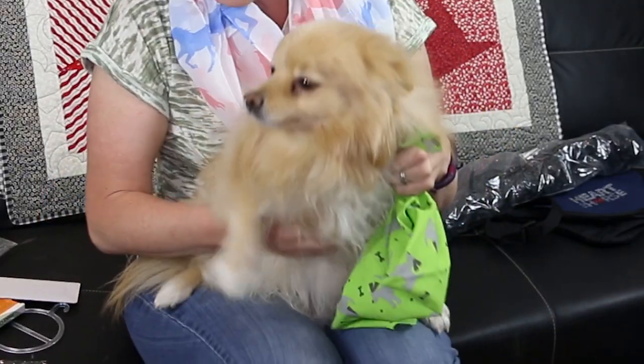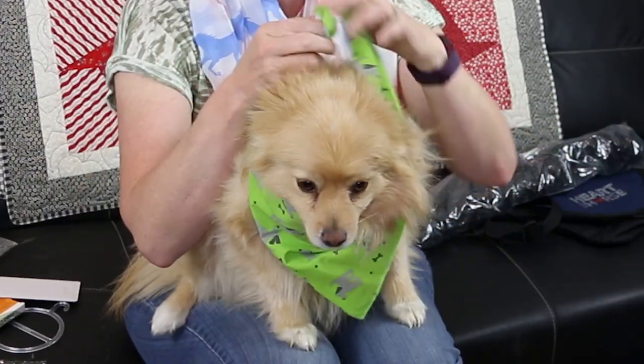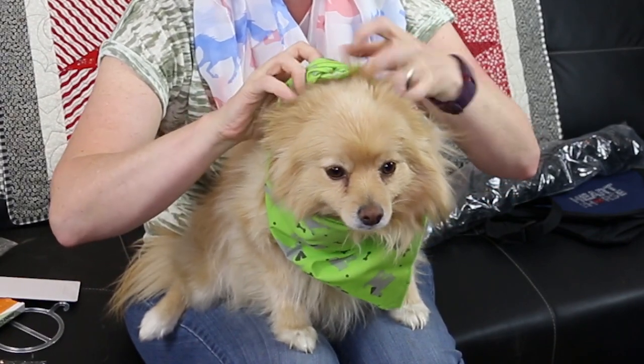Alright, we're going to put this on you. Okay, sit up — sit up Mufasa. Nice little boy. Oh, look at you. Look at Mufasa — he's a big boy.